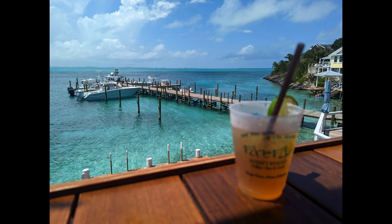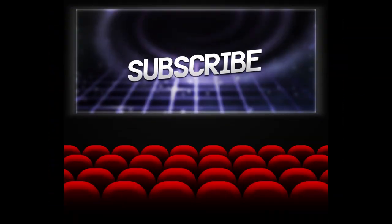Thank you for watching our video. If you like what you saw, please subscribe so you'll get notifications when our new videos come out.